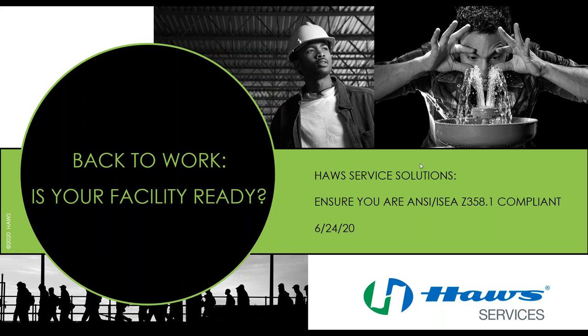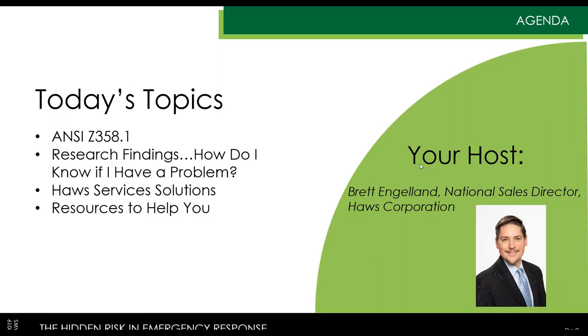We're going to get going to keep us on time. A couple of housekeeping things: we have everyone on mute. We only have 30 minutes, and we really appreciate you giving us that time. If you have questions, we'll address them at the end. You should have a chat box to the right where you can type in your questions. We'll also send out an email afterward with some key resources and contact information for myself and others within the organization.